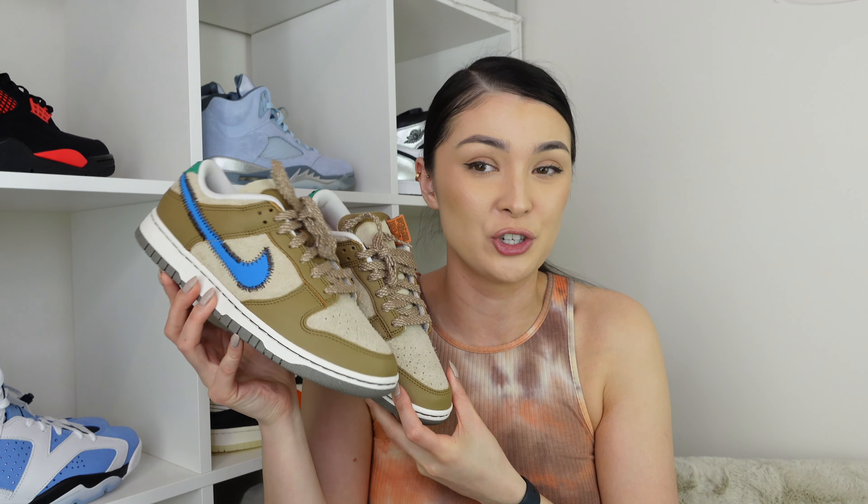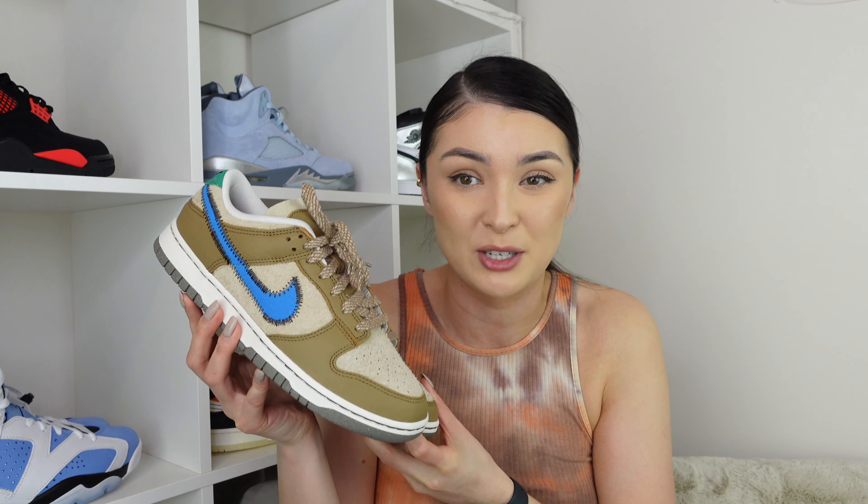They look expensive, cool, edgy, and unique. In terms of sizing, I go true to size in all my dunks — they fit like a normal dunk and feel the same in terms of comfort. So if you're looking to pick them up, go for your normal true to size. Overall I'm so happy I managed to pick these up and I cannot wait to wear them. I'll do an on-foot video as well — let me know what you guys think, and I'll see you next time.